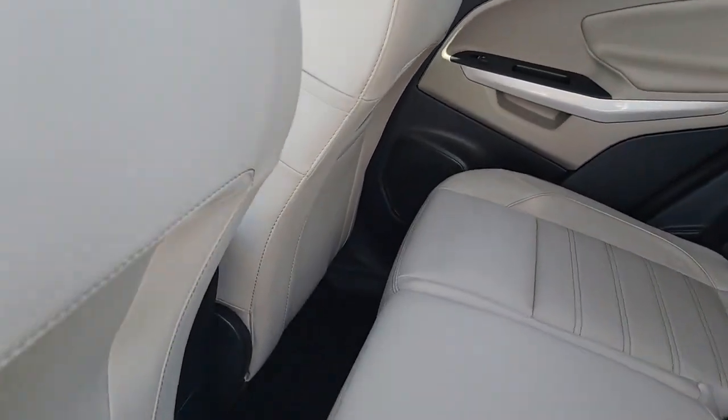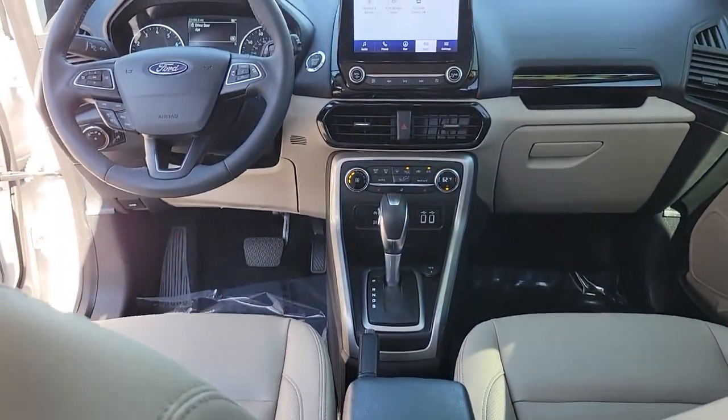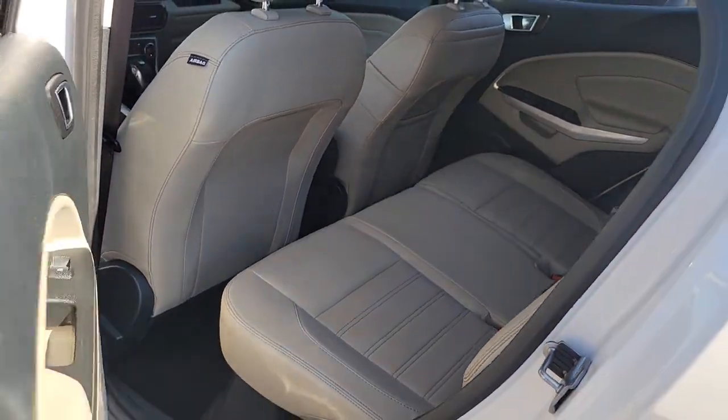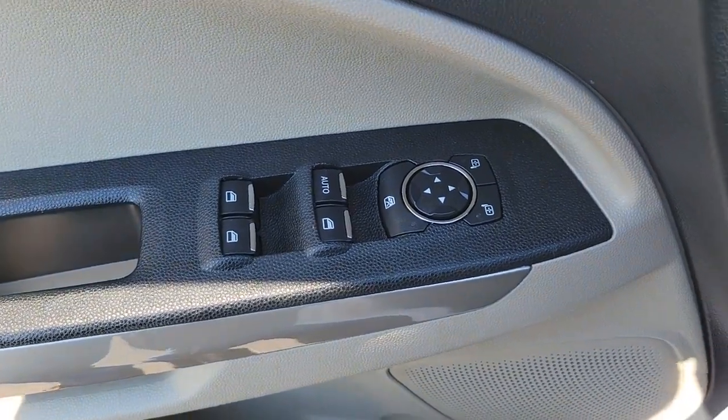The following are some of this vehicle's highlighted options: keyless entry, navigation system, sunroof/moonroof, heated mirrors, fog lamps, satellite radio, electronic stability control, aluminum wheels, heated front seat, and power driver seat.